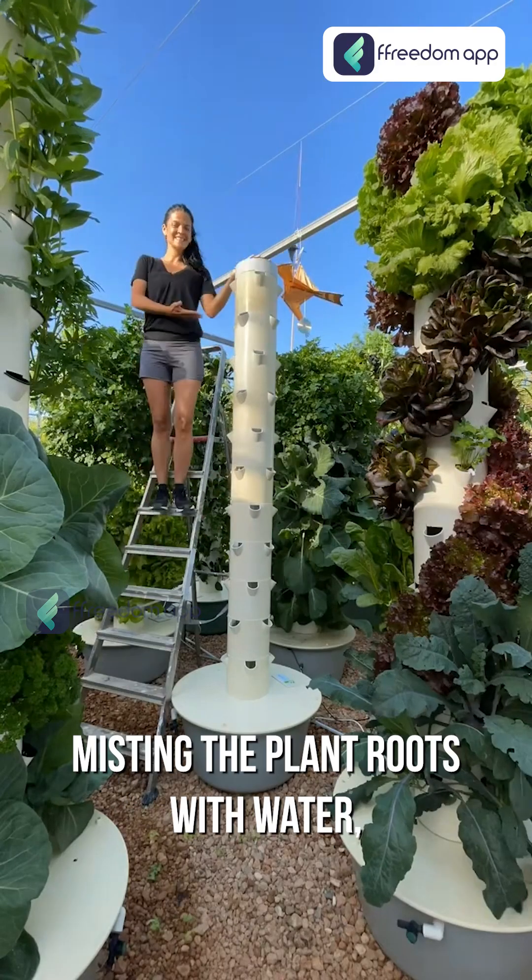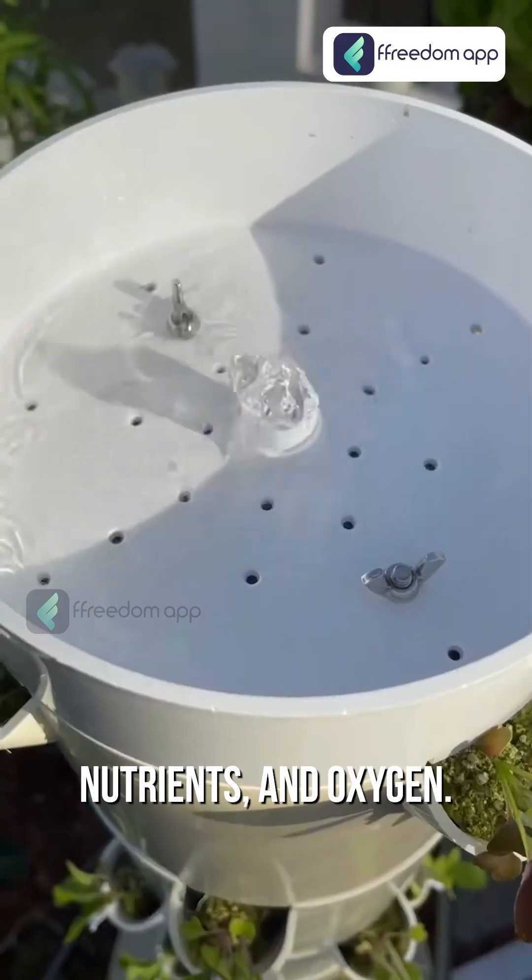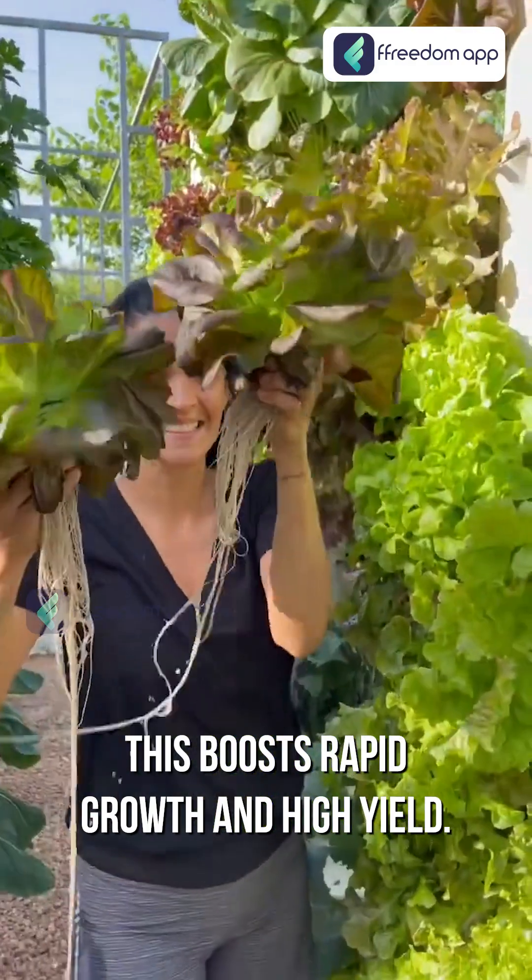Now you might be thinking, how does it work? A pump circulates a nutrient solution, misting the plant roots with water, nutrients, and oxygen. This boosts rapid growth and high yield.